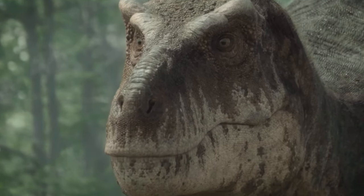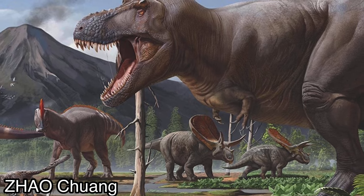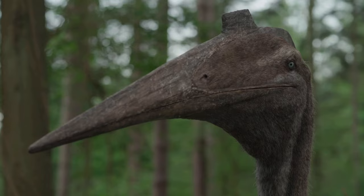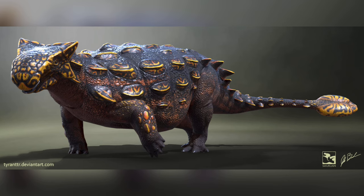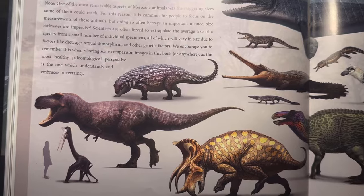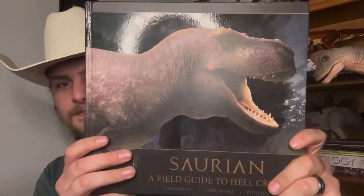Without a shadow of a doubt, one of the most famous formations is the Hell Creek Formation, a formation that existed in North America during the Late Cretaceous. It is incredibly famous because of the fauna that existed there, which includes dinosaurs and other prehistoric animals such as Quetzalcoatlus, Triceratops, Edmontosaurus, Ankylosaurus, Pachycephalosaurus, or of course Tyrannosaurus rex, to name a few. There were a lot of other animals that lived in the Hell Creek Formation. But do you ever wish there was an in-depth guide to it? Here's Saurian, a field guide to Hell Creek.